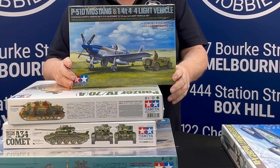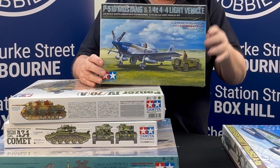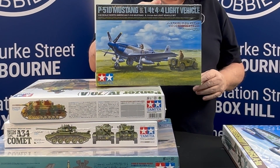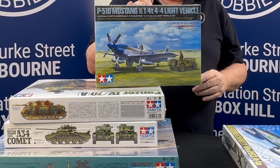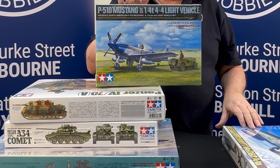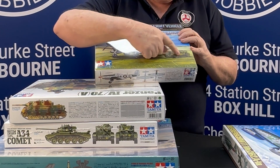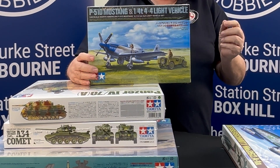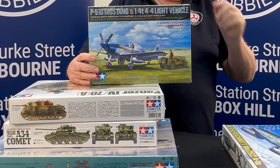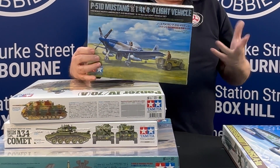Now, Mustang. The Mustang has been around for ages and it's still being reissued. The difference is they're issuing it with a vehicle now. This is a series they're doing — they're doing a DO-335, I think they're doing a 262, they've done a He-8, and a couple of others. About four or five aircraft kits they're reissuing with their 1/24 scale vehicles. There are no new 1/24 scale or new 1/48 scale vehicles — they're just reissuing with the aircraft to go with it. That's interesting.